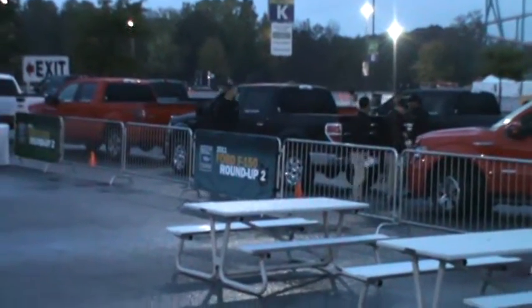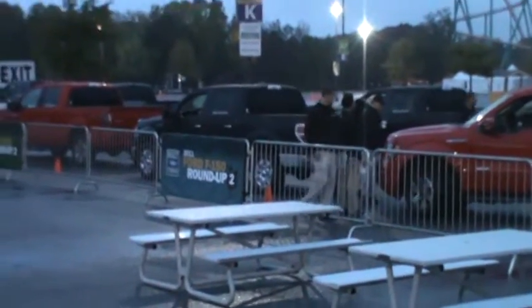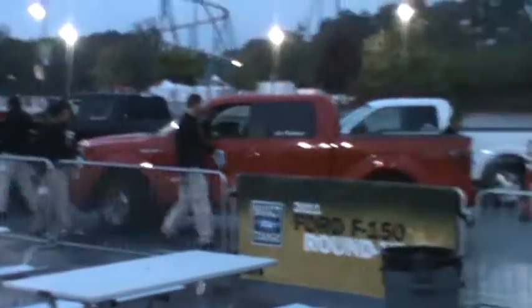There's the Ford team guys getting the trucks ready for us to do the ride and drive. We're gonna test these things in all types of conditions. We're gonna do towing conditions, driving conditions. All kinds of tests today.